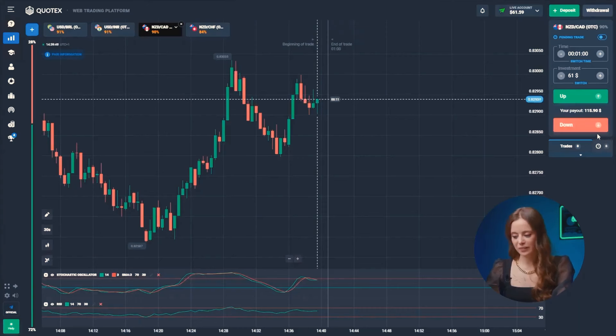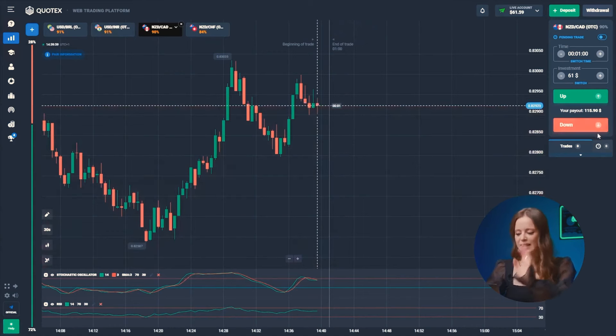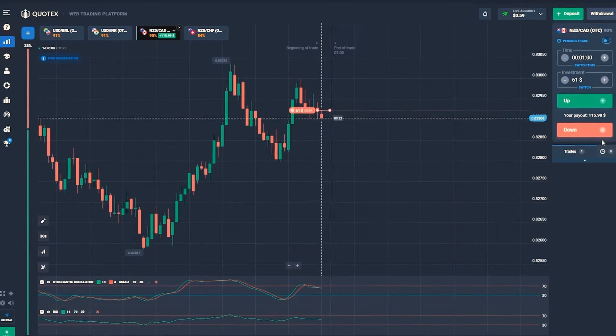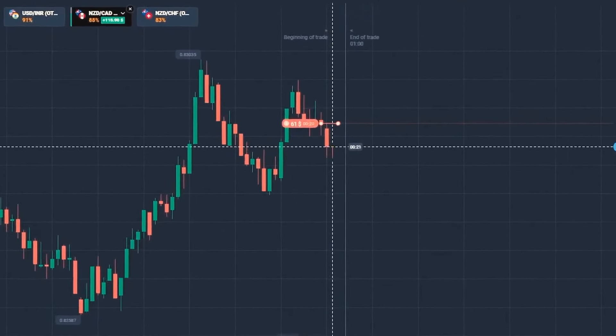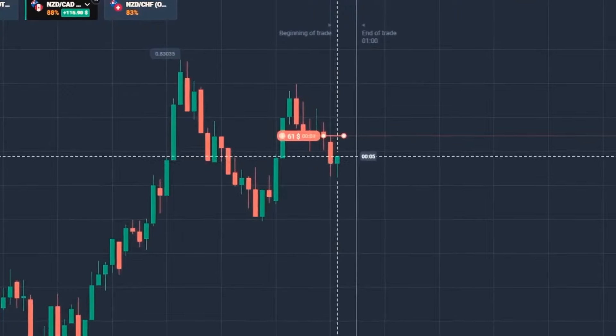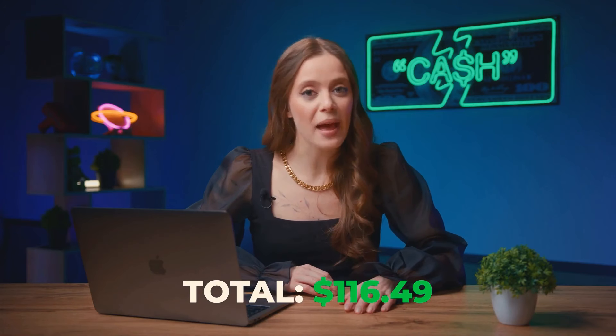The New Zealand and Canadian dollar is showing the beginning of a sideways trend and we're seeing a triangle forming on the chart ahead of the previous one. Downward movement ahead — let's press the button. Boom! 160 bucks in the bank. And we're seeing an investment of 70 bucks turn into over 100 in just 3 minutes.